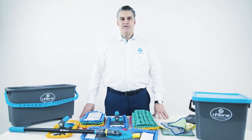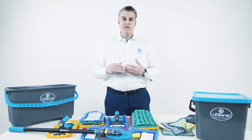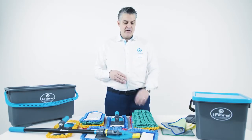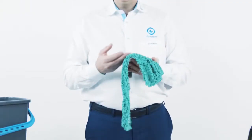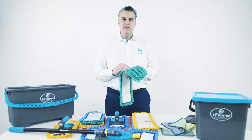Today we're going to talk about microfiber and what makes iFiber so much better than other microfiber in the industry. Microfiber in general in the cleaning industry is a split fiber. Many people think of microfiber as golf shirts or microfiber fabric on their sofa, but microfiber in the cleaning world is a split fiber, defined as less than one denier.